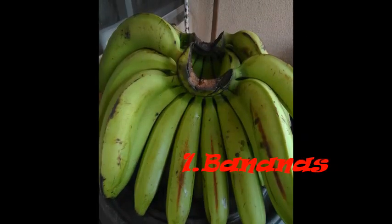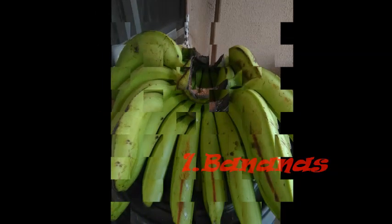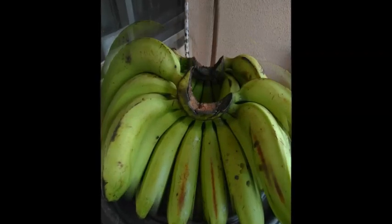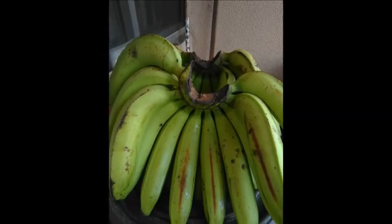12 foods that lower high blood pressure. Number 1: Bananas. Bananas contain a high quantity of potassium which helps to manage high blood pressure, meaning that 2 bananas a day for 1 week can lower high blood pressure by 10%.